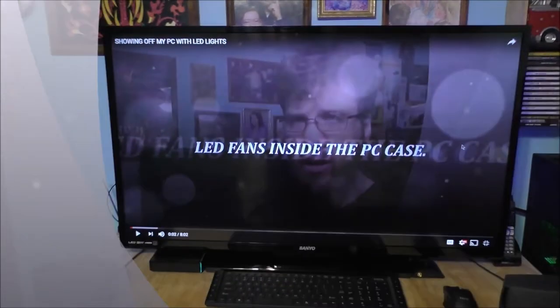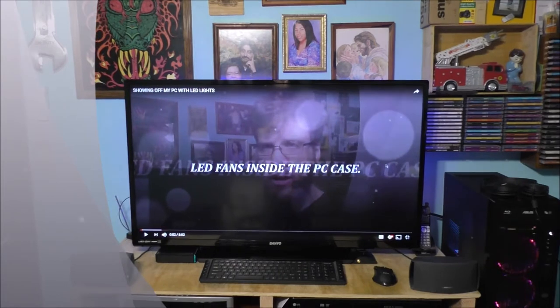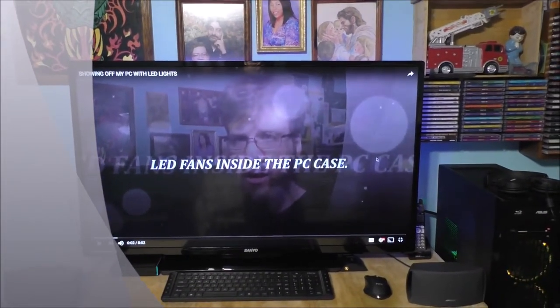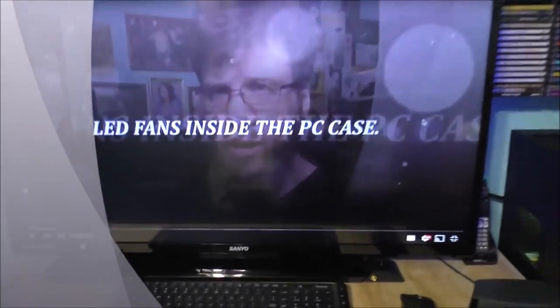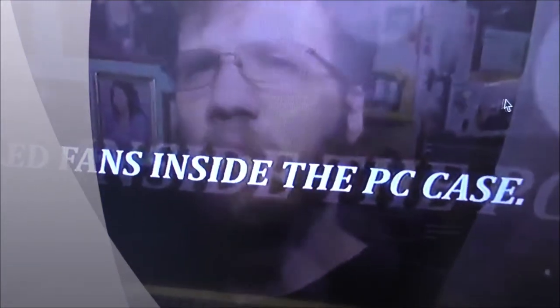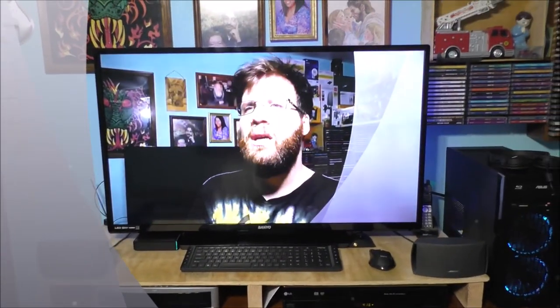Let's go ahead and show you the TV itself. See this TV? This is a very nice TV. I really love this setup because it's a display and it also has built-in speakers. Let's go ahead and play my video — of course I have the audio turned off.